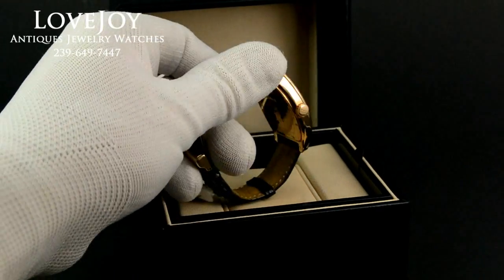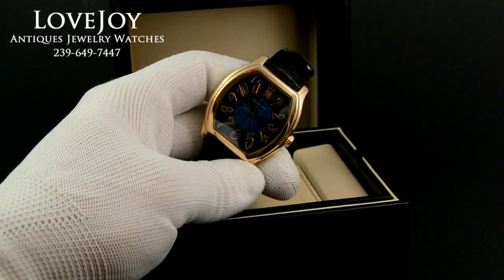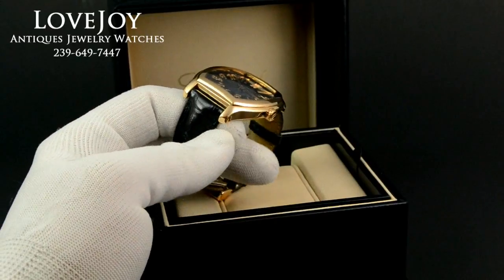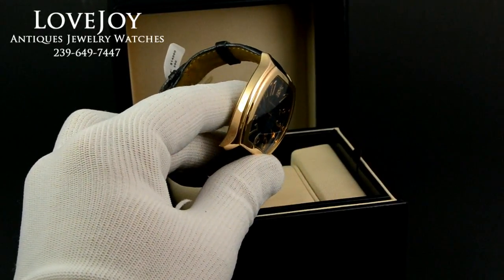If you have any questions, feel free to give us a call at 239-649-7447, Monday through Friday, 10 a.m. to 6 p.m. Eastern Standard time. I encourage you to visit the website lovejoy-antiques.com, where we do feature discounts over the price on eBay.